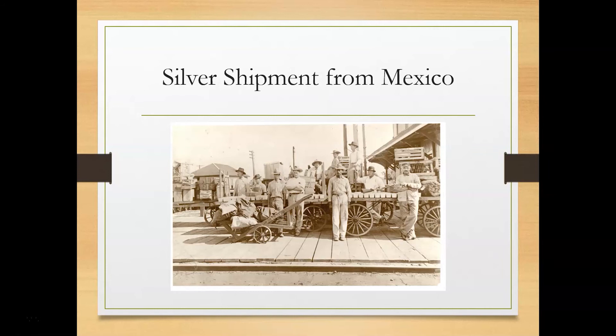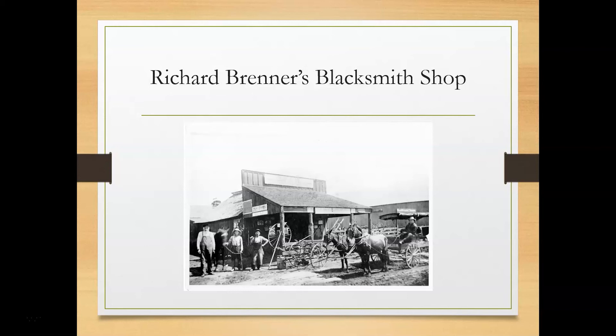These men are guarding a shipment of silver from Mexico for the Wells Fargo Company. Wells Fargo first started in Rosenberg in 1894 and Taylor Ray was the freight agent. All kinds of shipments came through and were regarded by Mr. Ray, who is shown in the photo holding the gun. Here is an example of a blacksmith shop. Richard Brenner's blacksmith shop and horseshoeing specialty was located at Avenue H and 2nd Street. He is the man on the right standing next to the wheel. There is a U.S. mail wagon on the right.